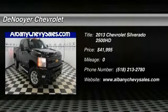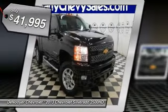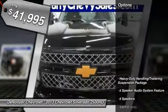The 2013 Silverado 2500 HD. This pickup truck pulls unlike any other and is priced below $45,000. Here are some of this vehicle's great options.